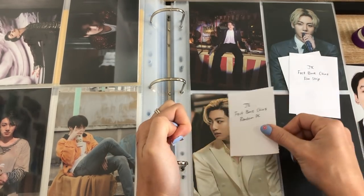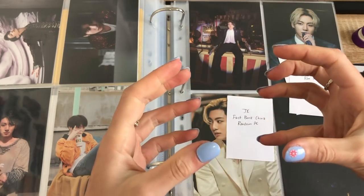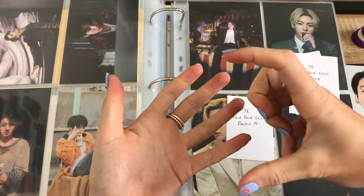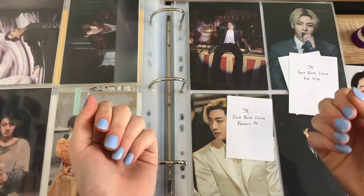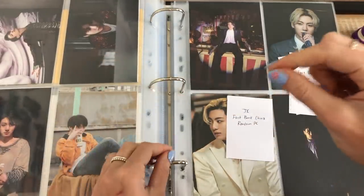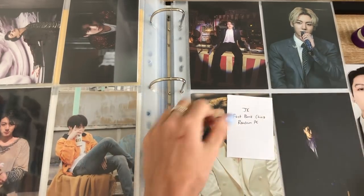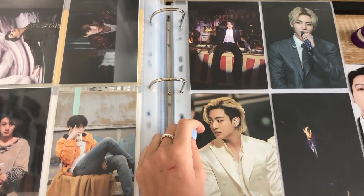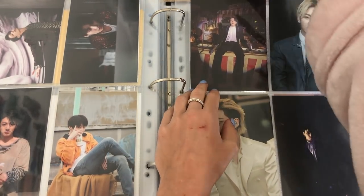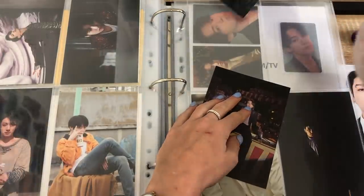They decided to release the random PC packaged inside one of those magnetic clear frames that clip together with the magnets. So then all of the PCs have like the little magnet dents where the holos come off. Why did they do that? So basically all the holo PCs are damaged. Like common sense — don't put it in the actual holder, it's a holo PC.